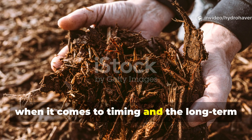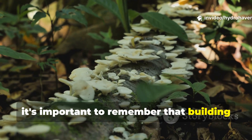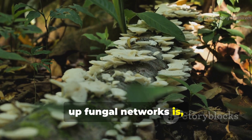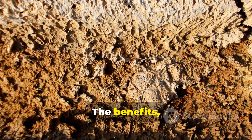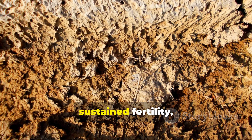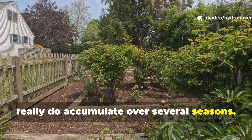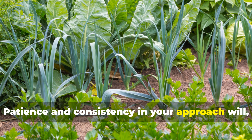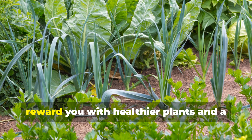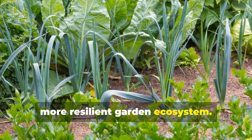When it comes to timing and the long-term health of your soil, it's important to remember that building up fungal networks is a gradual process. The benefits — such as improved soil structure and sustained fertility — really do accumulate over several seasons. Patience and consistency in your approach will, in the end, reward you with healthier plants and a more resilient garden ecosystem.